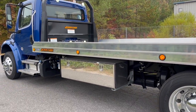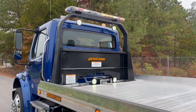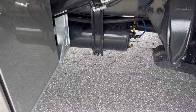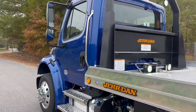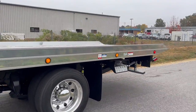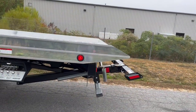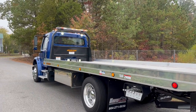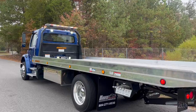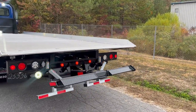We don't typically install the broom and shovel mounts because every customer wants them in a different location — we should have those back in stock any day. On board air of course. Very well optioned regular cab. We've got regular and extended cab Freightliner and International in stock, basically new and more used, most of them with around a thousand miles, and some regular used trucks with thousands of miles.